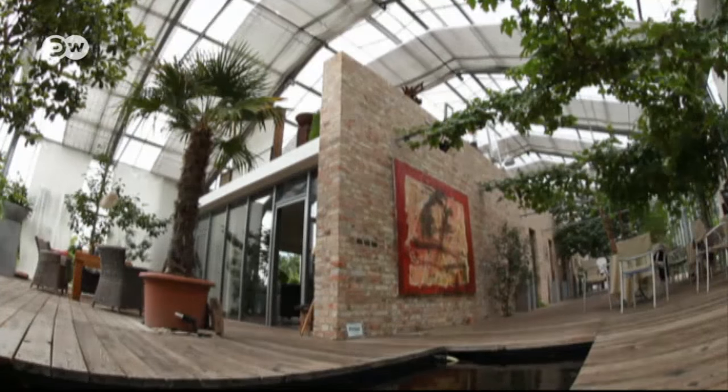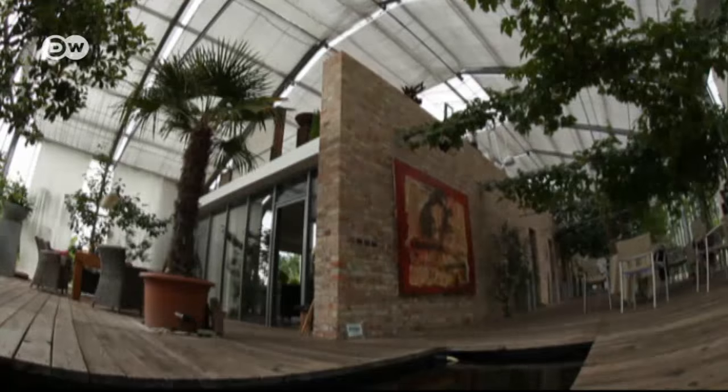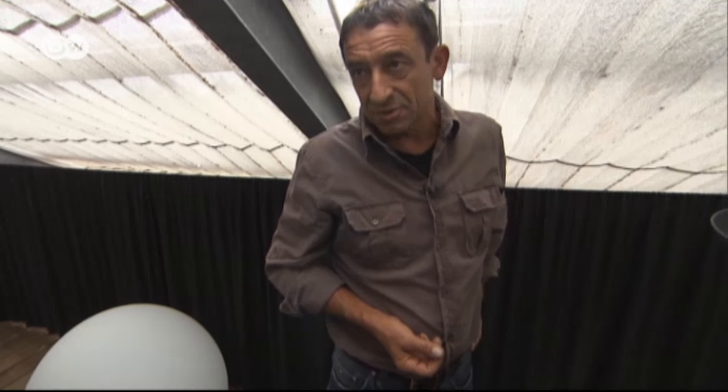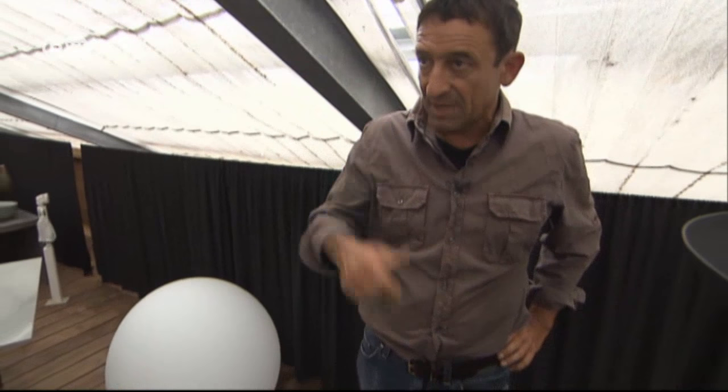In summer, temperatures in the glass house can rise to over 40 degrees Celsius, so the blinds have to be drawn. "When it's sunny, we normally leave them shut, or partly shut, all day. We have to weigh it up. But like now, where it's a bit cloudy, you can leave it open a bit, and then it's quite bearable."